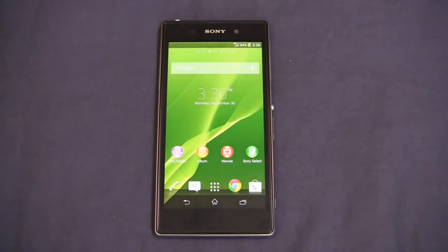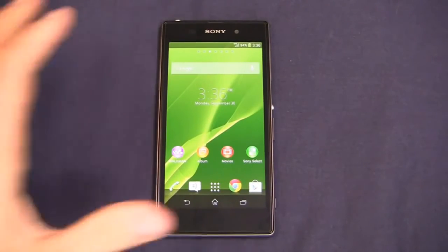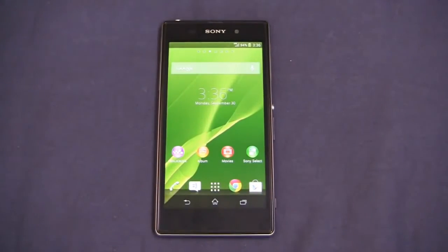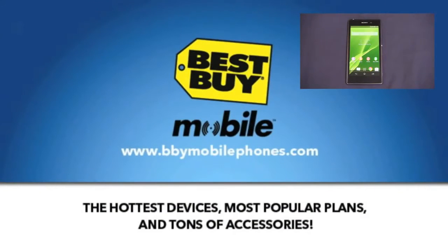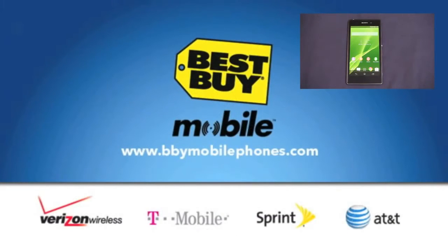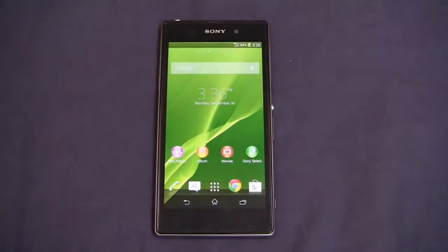Before we get too far into the Z1 review video, I want to thank our partners at Best Buy Mobile because they give us phones like this for use in our One Paw Bandit giveaway game. When you go into Best Buy Mobile, they'll make sure you set up your email, your contacts, your web, so when you walk out the door you're good to go — thanks to Best Buy Mobile.